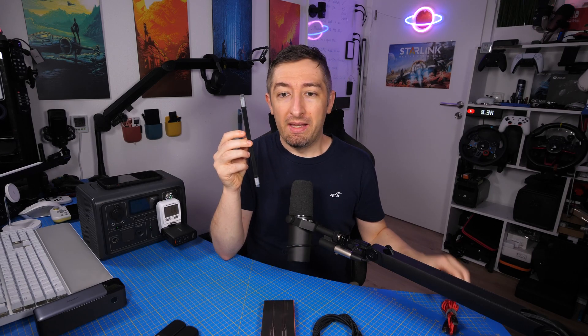USB Type-C is the future, but it can also be very confusing. This USB Type-C cable can run 100 watts of power but it's USB 2 speed, so data transfer is very slow. This other cable can send 10 gigabits of data but only gives you 60 watts of power. So what is the best choice?